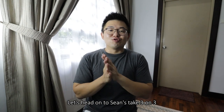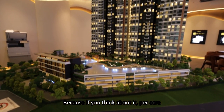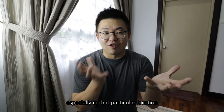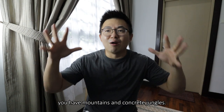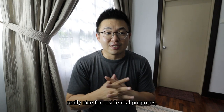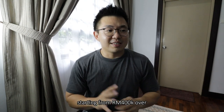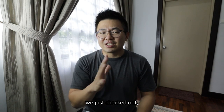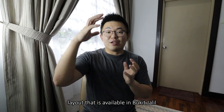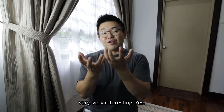Now let's head on to Sean's Take — three things I really like. Number one: the density. Per acre you have around 100 units only, which is very rare, especially in Puncak Jalil right now where right across the street you have greenery and concrete jungles. It's going to be really nice for residential purposes. The second point is value for money — starting from 400-over thousand, and the unit we checked out is around 500-plus thousand. The exact same size layout available in Bukit Jalil right now is easily almost twice the price.